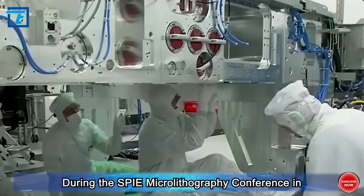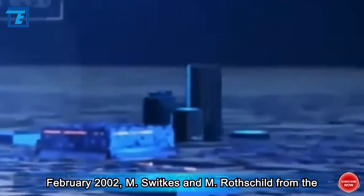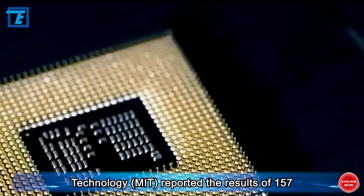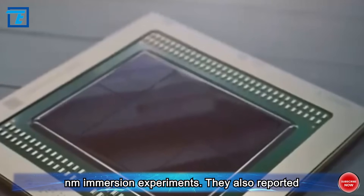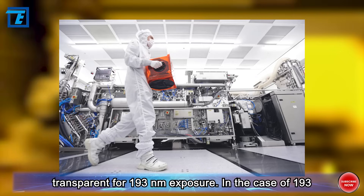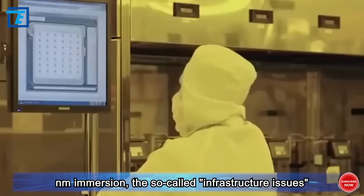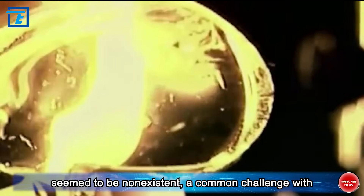During the SPIE Microlithography Conference in February 2002, M. Swickies and M. Rothschild from the Lincoln Laboratory at MIT reported the results of 157 nanometer immersion experiments. They also reported that deionized water was sufficiently transparent for 193 nanometer exposure, and that in the case of 193 nanometer immersion, the so-called infrastructure issues seemed to be non-existent — a common challenge with 157 nanometers.